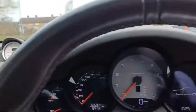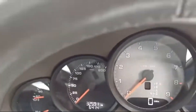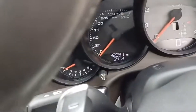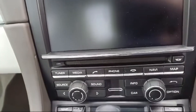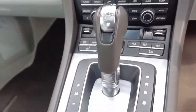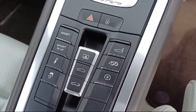Currently showing 32,591 miles. We've got the Sport Chrono system, PDK gearbox with the paddle shifters. Down in the middle: heated seats, cruise control, and front and rear park sensors — that was part of the extra package as well.